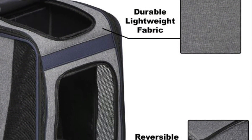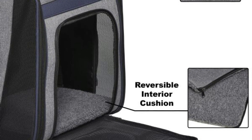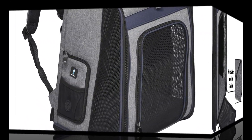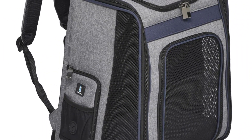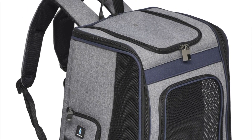Front and top zippered entrances make it easy to get your cat in or out — especially helpful if you're dealing with a wriggly kitten — and there's an internal safety leash for added security. Comfort-wise, you'll appreciate the padded shoulder straps and secure hip strap. Chewy reviews rank it high for quality and durability.